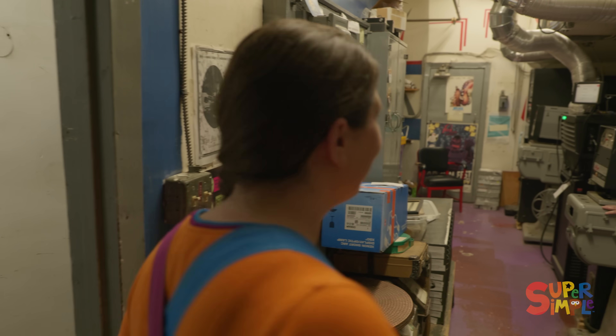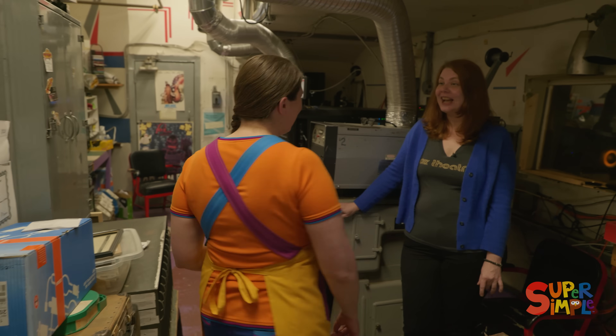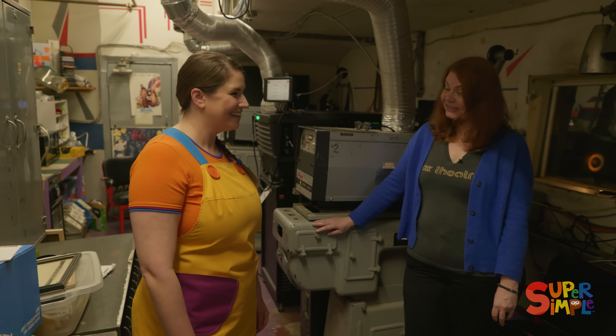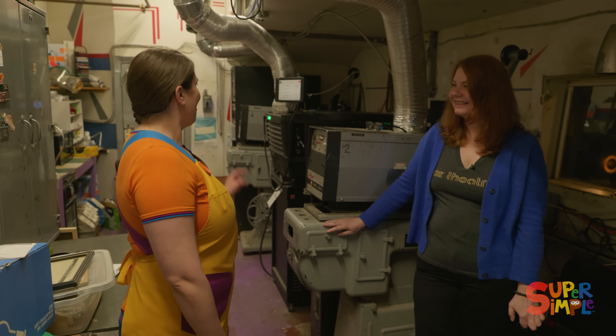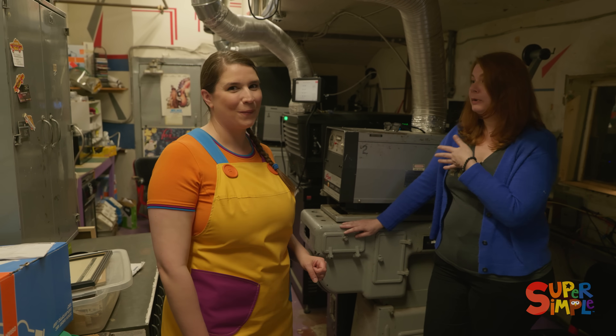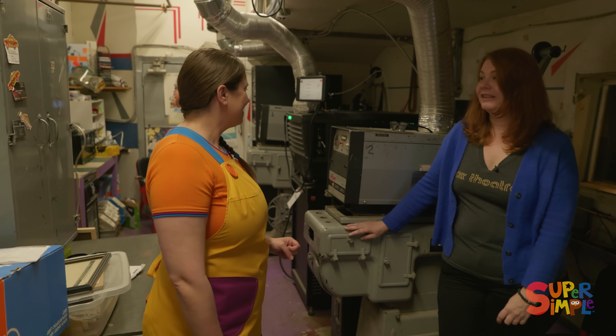Hi! I'm Crystal. I'm the general manager here at the Fox Theater. It's really nice to meet you! What's that? That's our projector — that's what we use to show the movies on the big screen out there.